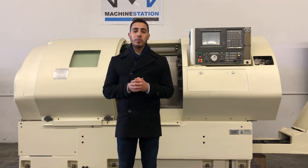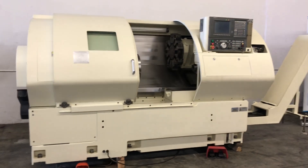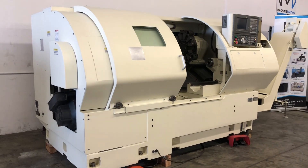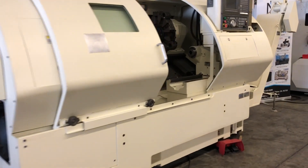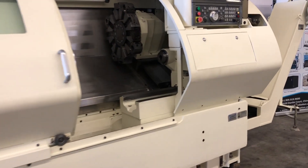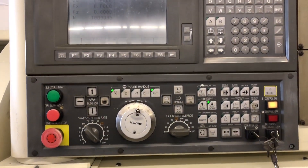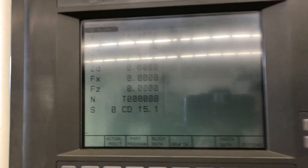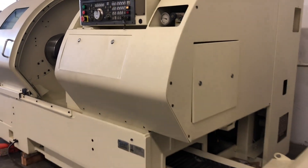For full specs I will list it in the description below. Let's take a look at this machine. Here we go.